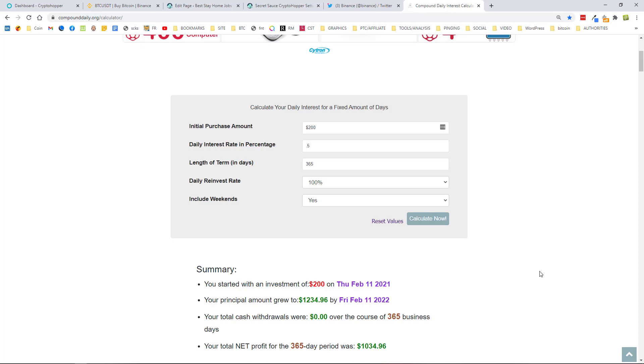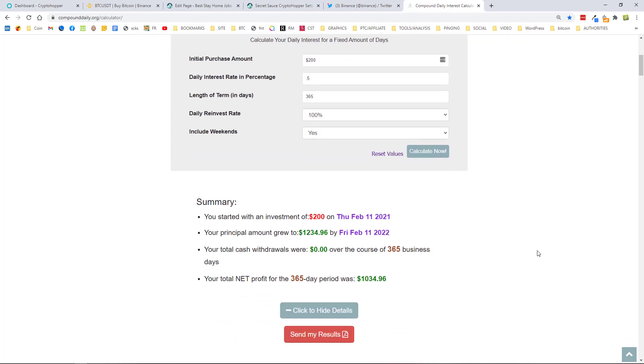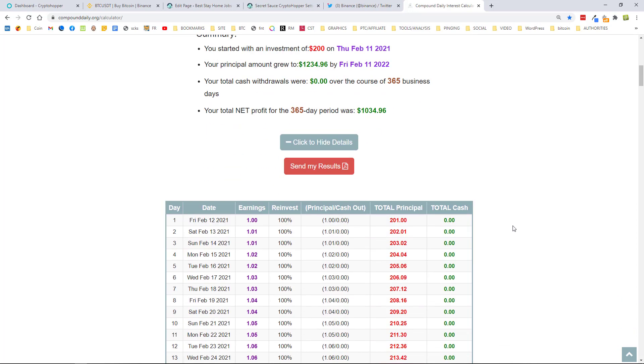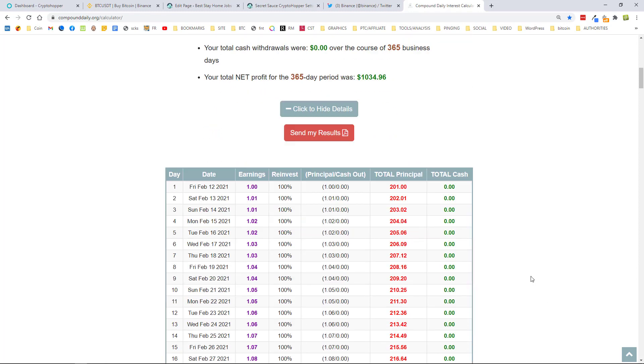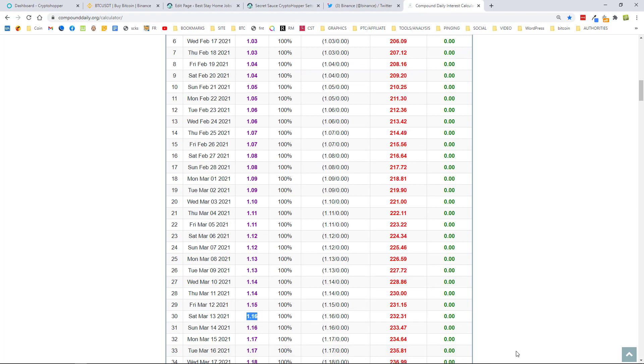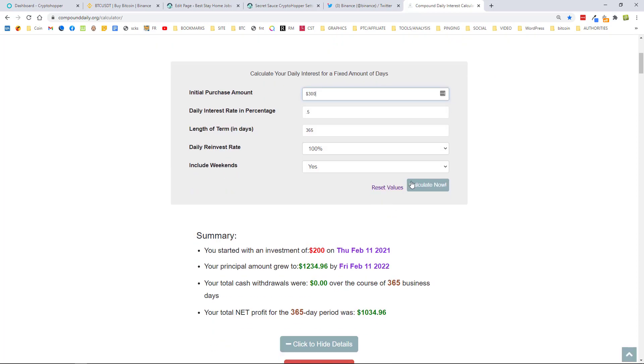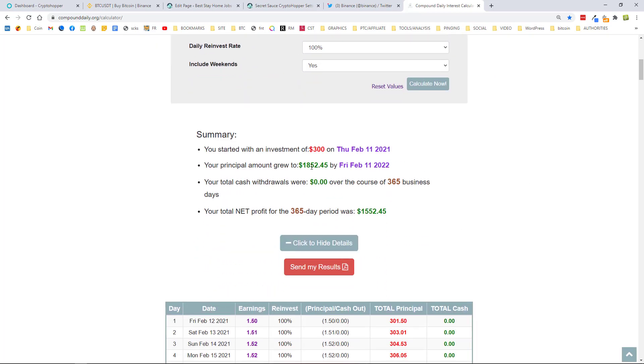With $200, you'll be getting about $1 a day to begin with, and after one month you'd be at $232 — only $32 profit, still not enough to cover the $59 bot cost. With $300, you'd reach $1,852 in one year — $1,552 pure profit minus the bot cost of $708 for the year, leaving around $844. But after one month you'd be at $348 — $48 profit, which is still not quite the $59 needed.